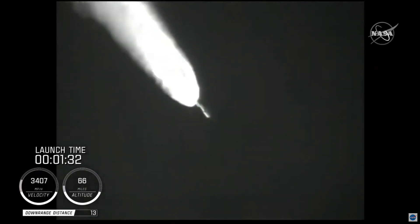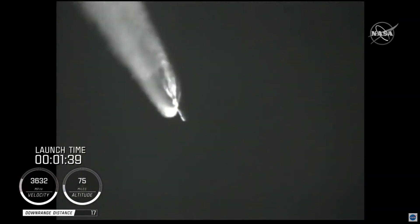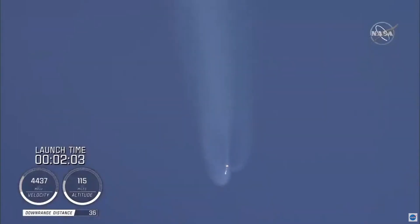And we have burnout on all four SRBs. Burnout pressure signatures look good. Standing by for SRB jettison shortly. And we have a good indication of SRB jettison of all four SRBs. The vehicle has gone to closed-loop guidance.